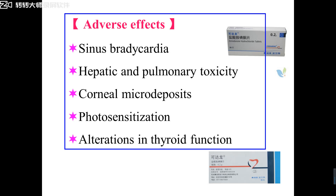Adverse reactions of amiodarone include: induced sinus bradycardia; long-term use can damage hepatic function and cause pulmonary toxicity. For elderly patients, long-term use can induce corneal micro-deposits. For some patients, moderate doses will cause allergic reactions such as photosensitization causing skin changes. The special major adverse reaction of amiodarone is alterations in thyroid function — it may induce hypothyroidism or hyperthyroidism. So thyroid function becomes abnormal.